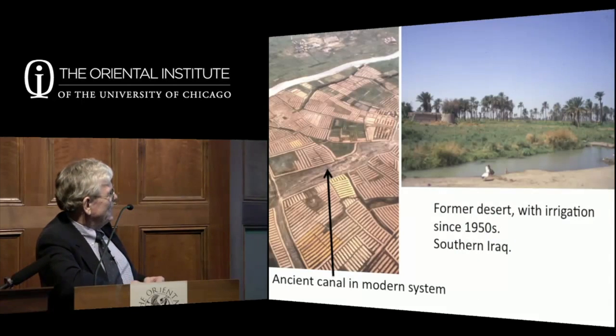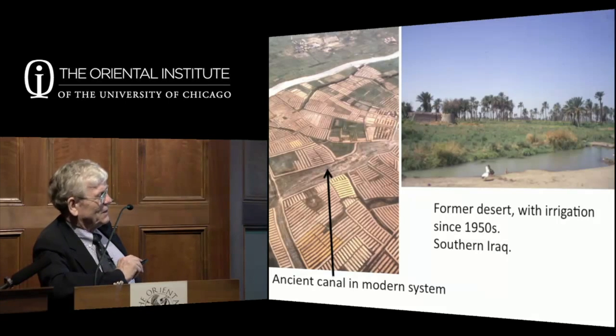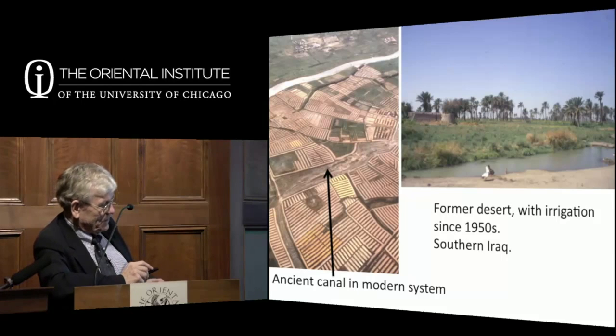That map was not much changed until the 1950s, when with new oil wealth after 1948, Iraqis brought in big new irrigation projects. Here you see an ancient canal running through a modern system. This area had been desert until the 1950s, and in a photo from the 1960s you have farmhouses, palm trees, and green fields—all because of a little canal going by.